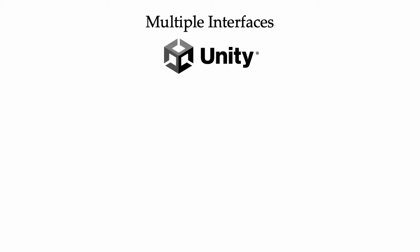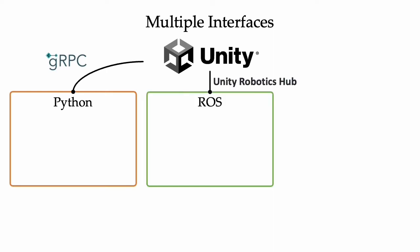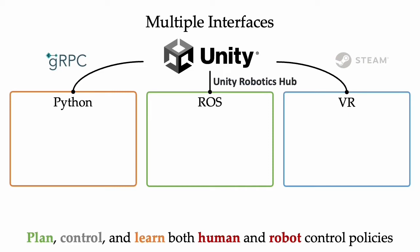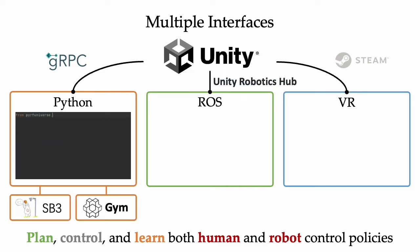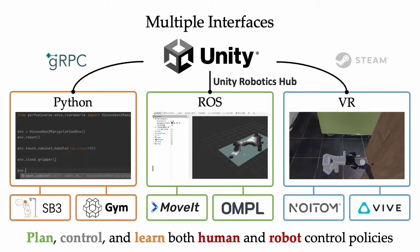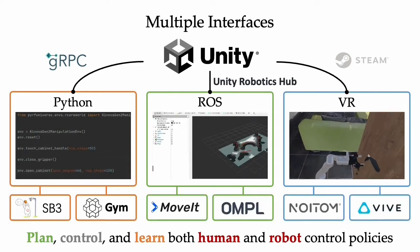CareWorld uses Unity as a server and interfaces with Python, ROS, and VR to provide the capability to plan, control, and learn both human and robot control policies. Python supports learning tasks, ROS allows planning, and the VR interface enables interaction with the virtual world.